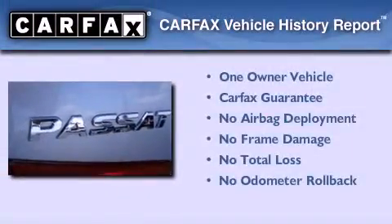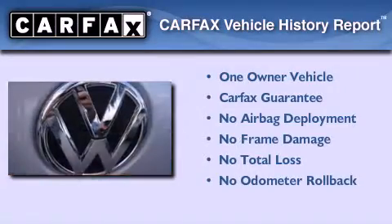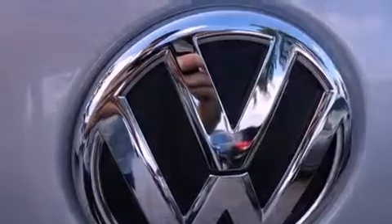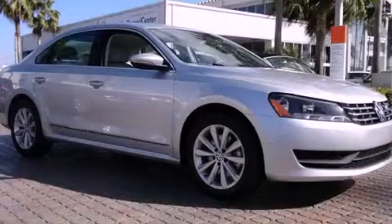This Volkswagen has had only one owner and it qualifies for the Carfax buyback guarantee. This automobile won't last long at this price. Call and arrange a test drive now.